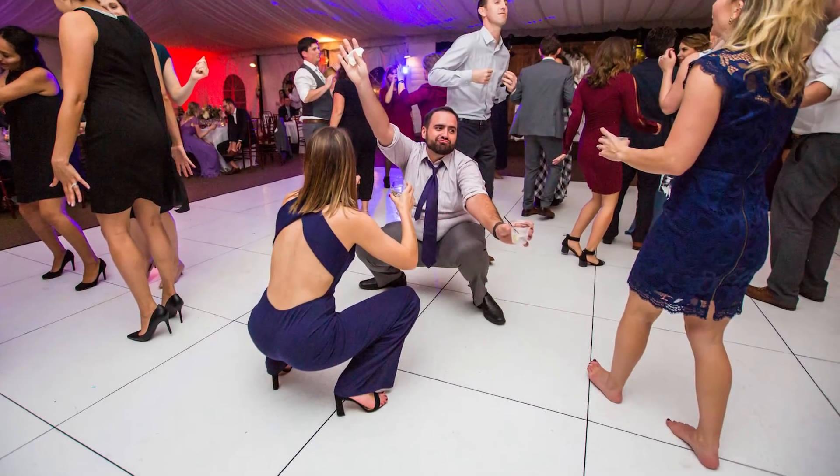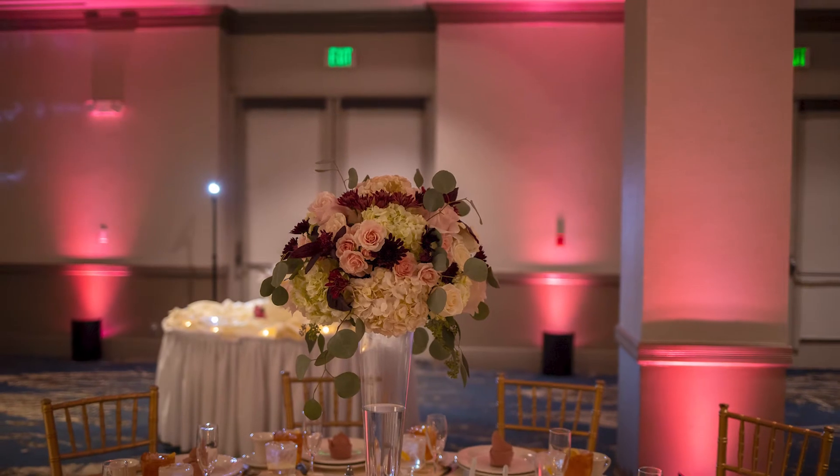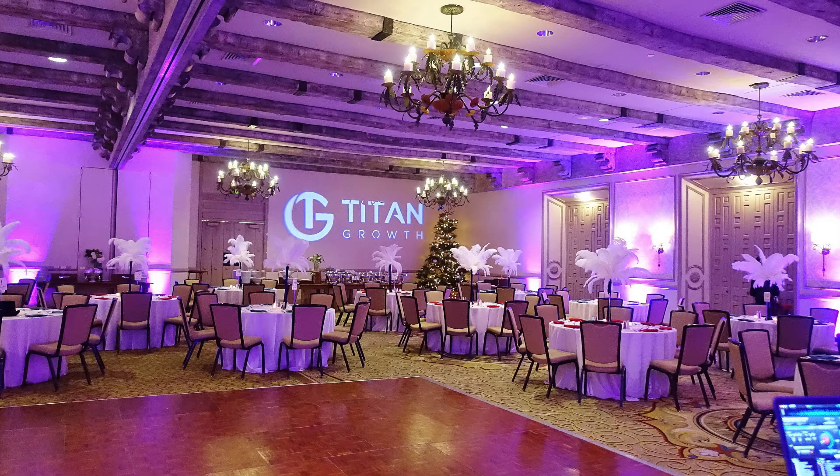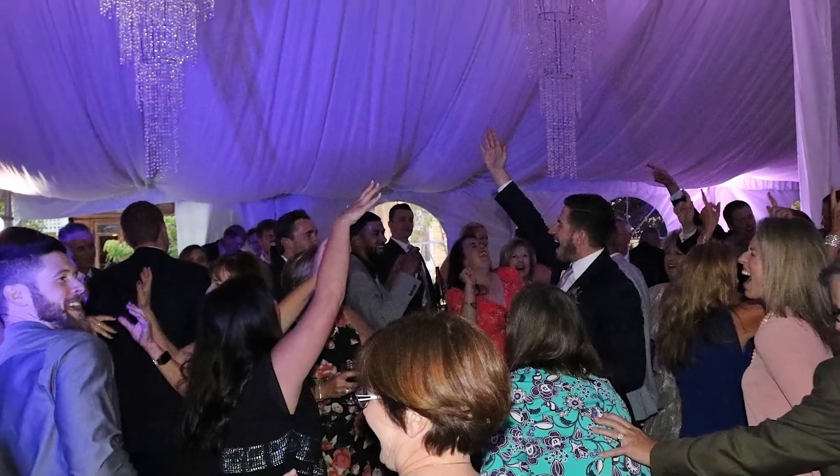Our wedding tip is that you should definitely consider adding uplighting to your wedding. It looks amazing, and it totally transforms the way a room looks, and for those reasons, we definitely can't recommend it strongly enough.